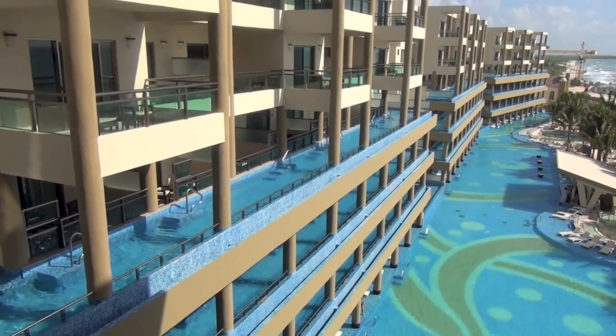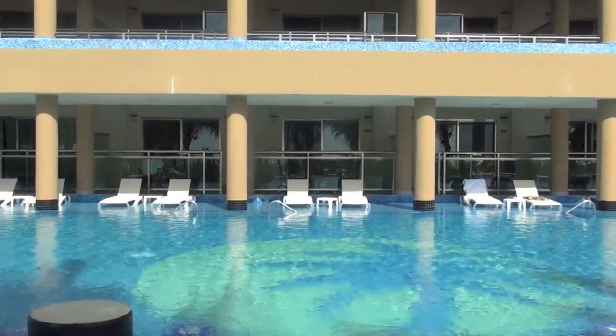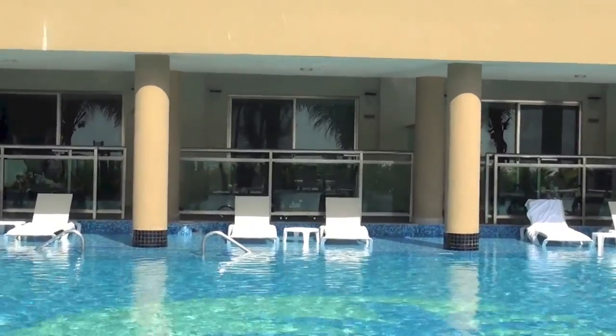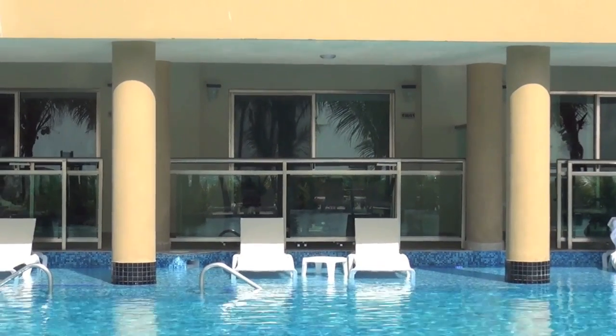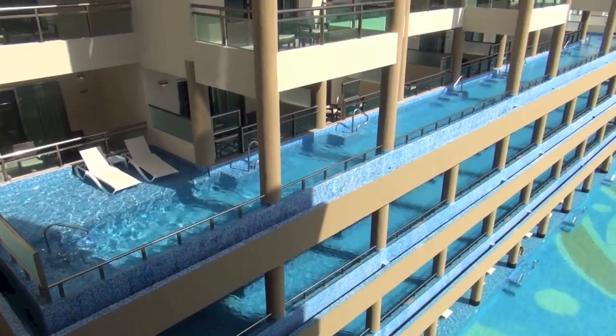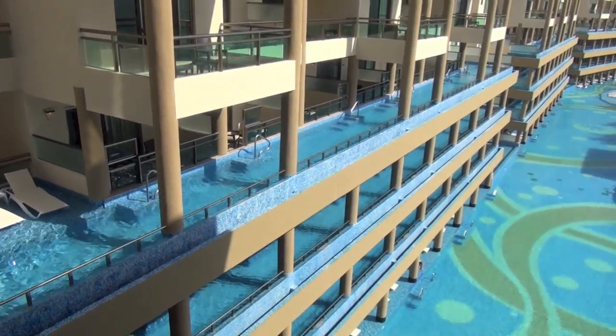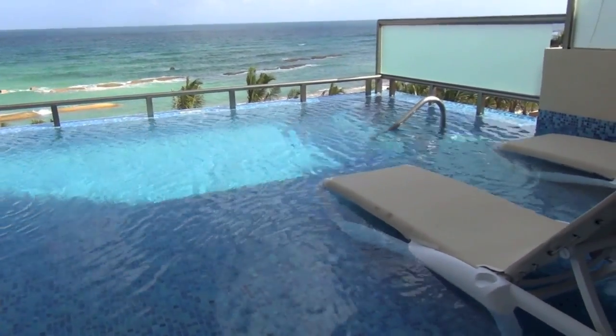All rooms at the Generations have an ocean view, but you also have the option of a swim-up room. What's unique about Generations is that it has swim-up rooms on the main floor, but also on the second, third, and fourth levels — it's really an amazing unique feature. You can also have a swim-up room with an infinity pool outside your balcony.